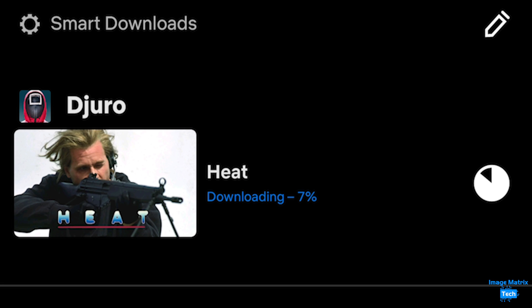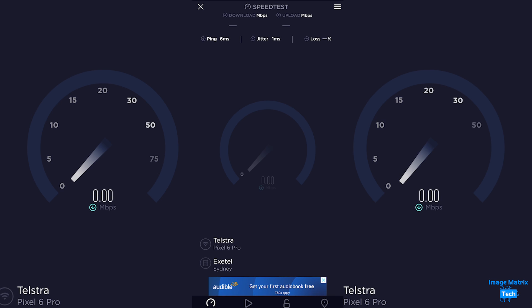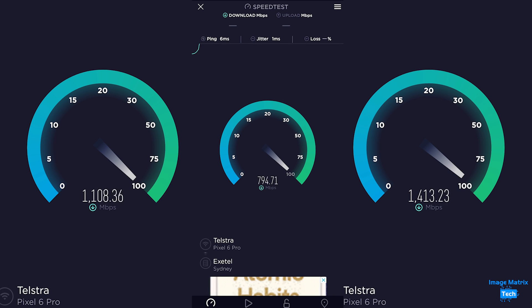My advice is not to run around all day doing speed tests because each time you do it, it will cost you 3 gigabytes out of your data allowance. There aren't too many millimeter wave sites in Australia across Telstra, Optus and Vodafone, but this is the first time we've seen it working in the wild thanks to the Google Pixel 6 Pro.